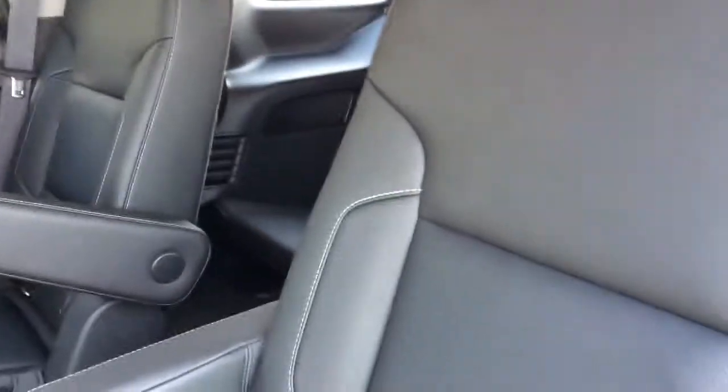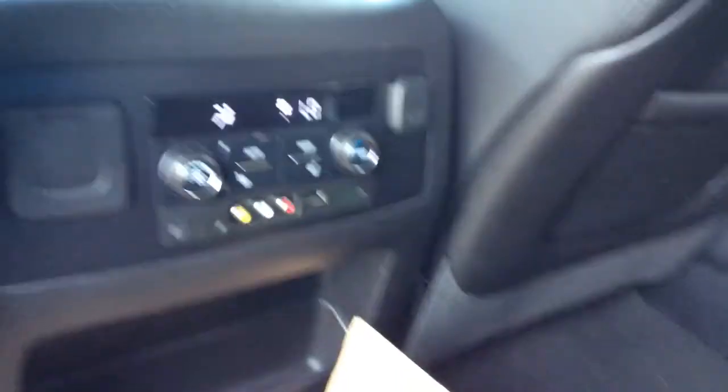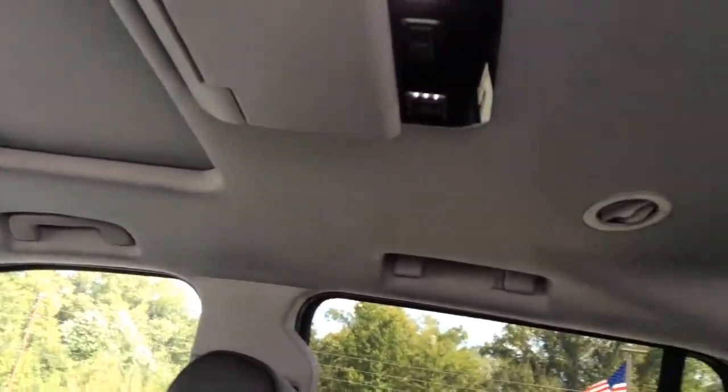Of course you've got captain's chairs for the second row, and those are of course heated captain's chairs. You've got the AC control for the back and your rear entertainment as well. And that bench seat for the third row.